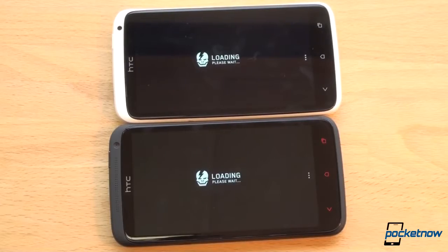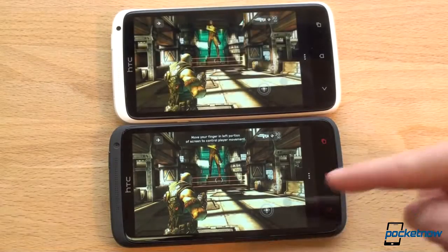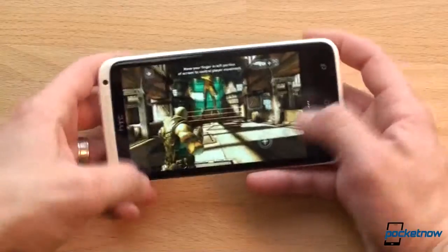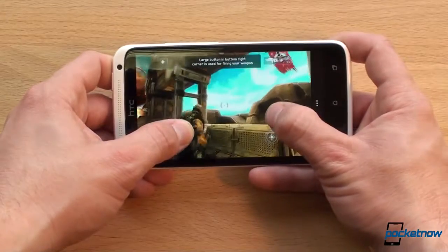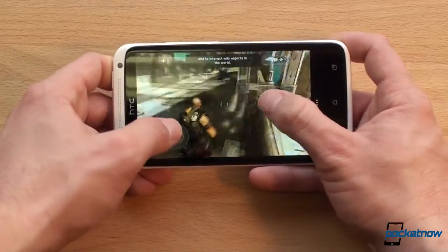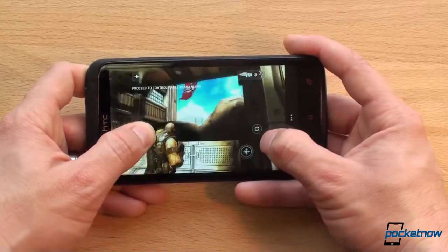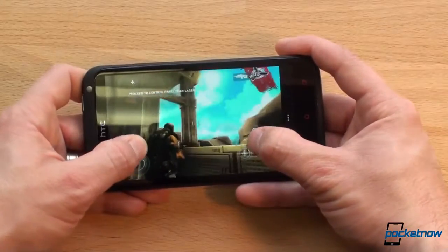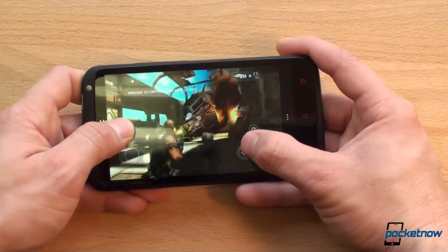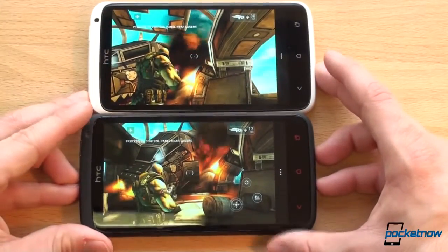Let's see if there's any difference in frame rate between the two. The One X Plus loaded the level faster. Moving around in the game comparing gameplay — there's really no difference between these two devices in terms of frame rate. Loading time is definitely faster on the One X Plus, but smoke and visual effects look about the same.